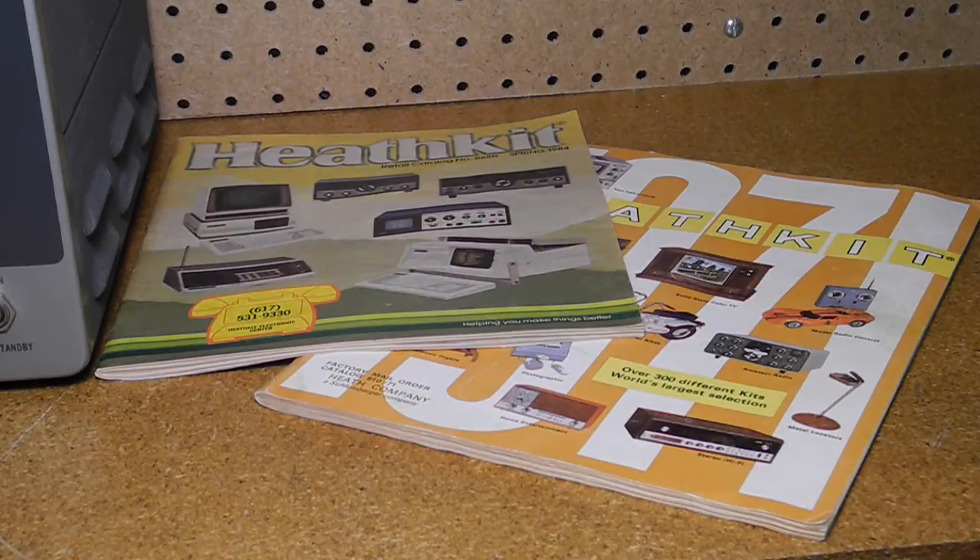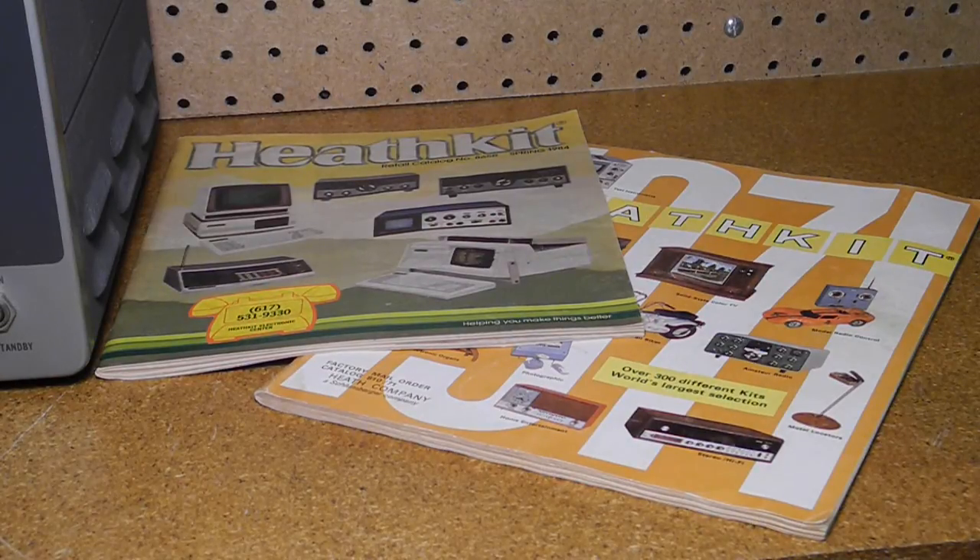Heathkit was a manufacturer of electronics in kit form. Their product line included amateur radio, test equipment, and various consumer products. By building a piece of electronics you could save money and gain the satisfaction of having assembled it yourself. Heathkit offered many models of power supplies over the years, and typically had several models of low and high voltage power supplies at different feature and price points at any given time.